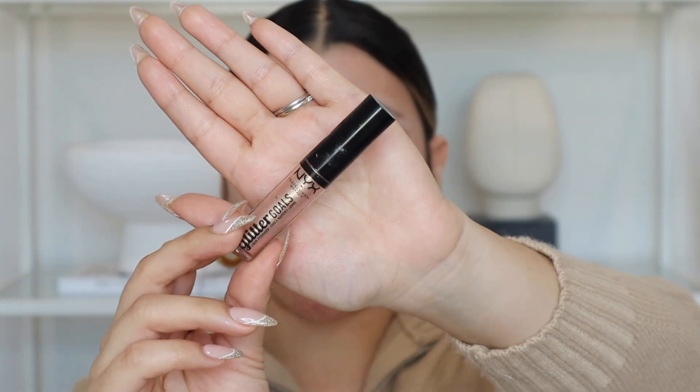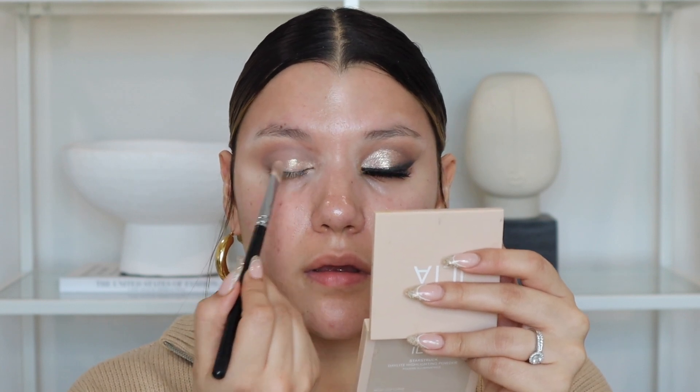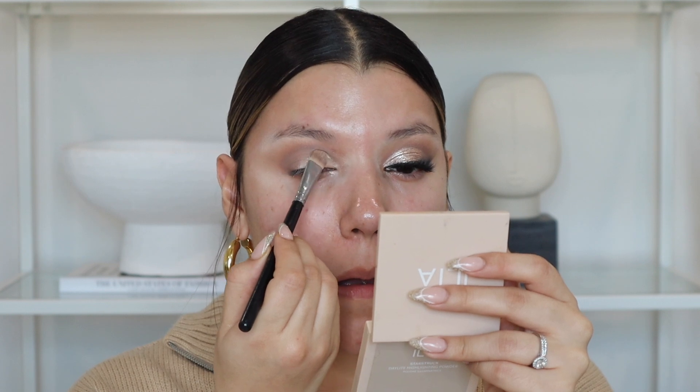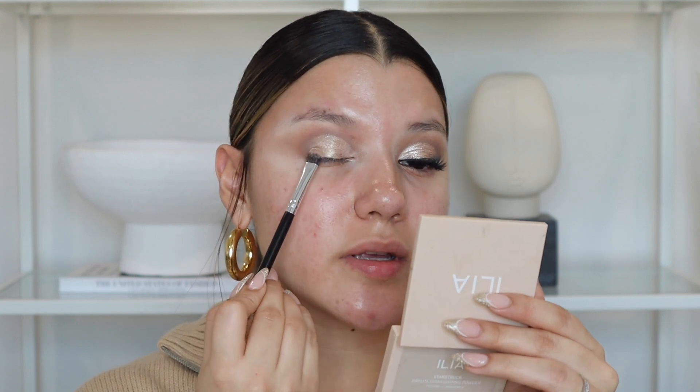Now I'm going in with the NYX Glitter Eyeshadow in Polished Pinup — it's a liquid shadow and very wet. I apply it with a Morphe S4 flat head brush to the inner corner and a little past the halfway point. On the ends I kind of flick outward so the finish is less harsh on the outer corner. Once that glitter base is on, I apply lash glue over the entire area using a designated brush — this is how I get the other glitter to stick to the lid.